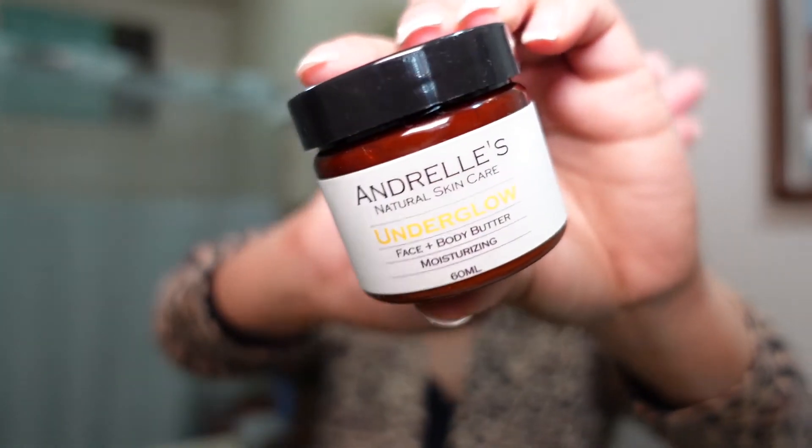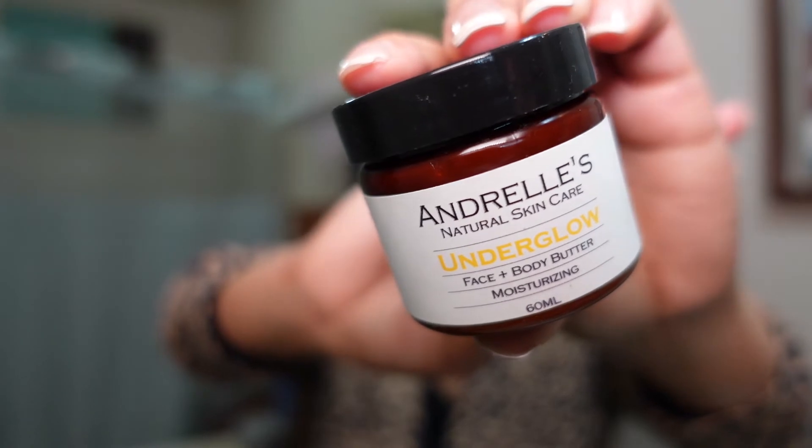So in the morning time, I cleanse, I tone, and I moisturize — that's really all I do in the morning because the other things I needed to help with texture I added to my nighttime routine. Then I moisturize with — since last year — Andrells Underglow for face and body. It's not a big container and I only use it for my face.